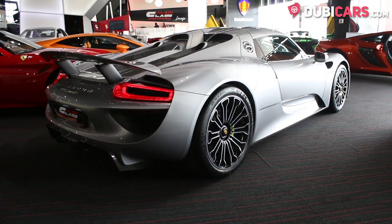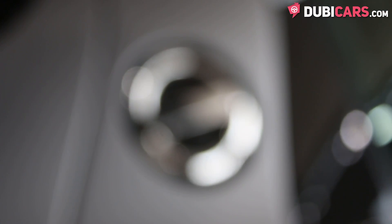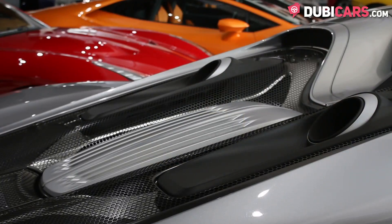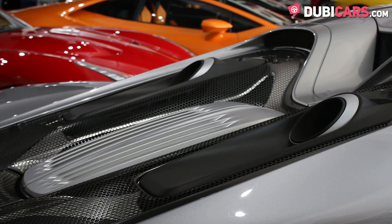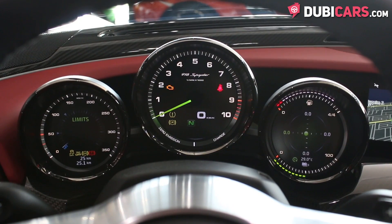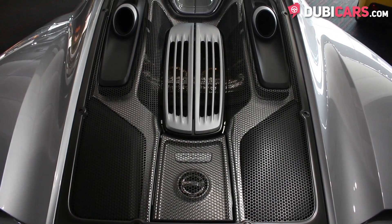It's powered by an 8-cylinder 4.7-litre petrol engine and a 7.1-kilowatt lithium-ion battery, with power being sent to all four wheels and is rated at 887 horsepower. It can do 0-100 in 2.8 seconds and has a top speed of 345 kilometres an hour.